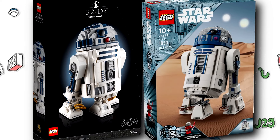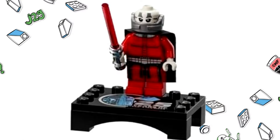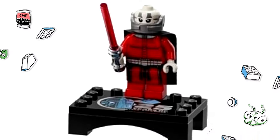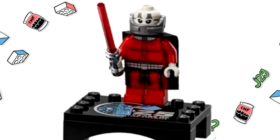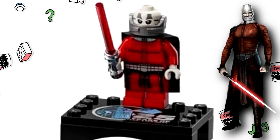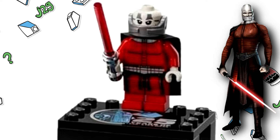However, this 25th Anniversary thing — they're giving us something that has nothing in relation to R2-D2, but is the most desirable figure: Darth Malak. He's not a mainstream character, and he never came as a minifigure before.